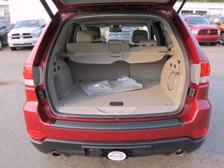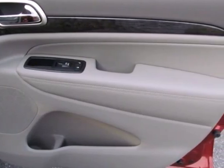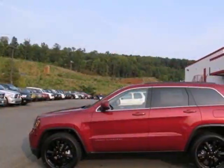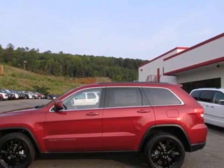It's a 2012 Jeep Grand Cherokee. Stop right now because you've just met the SUV that'll take you above and beyond effectively and with the utmost comfort. It comes standard with cruise control, 4-wheel independent suspension, alloy wheels and keyless entry.